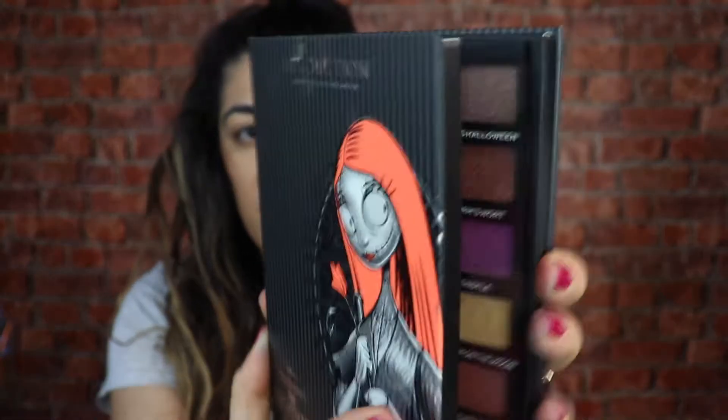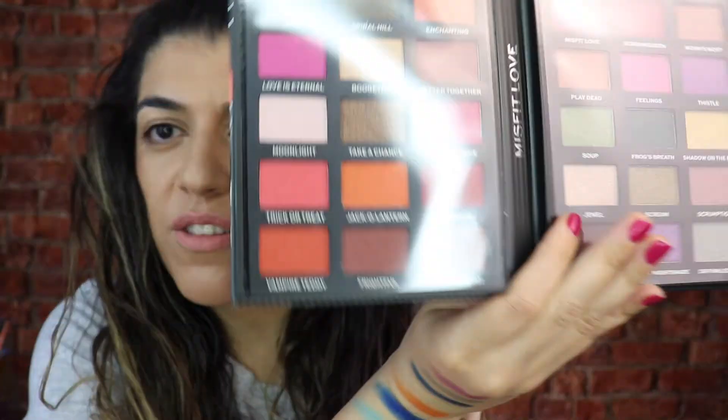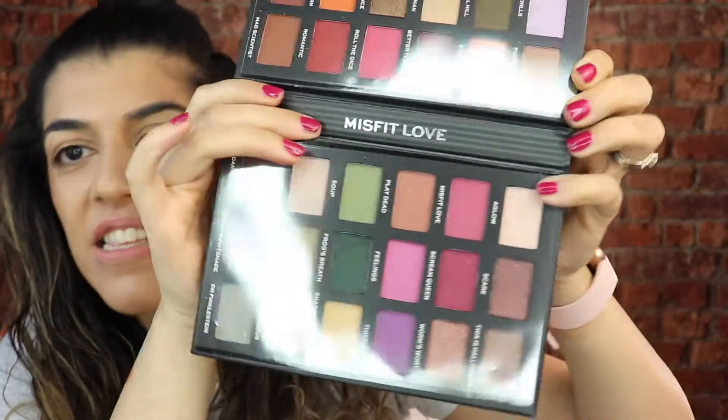I will definitely do some looks creating the palette, so keep an eye out for them. Next up we've got the other palette which is Sally, and I'm loving the pink going through this. Here is the front cover and that's what it looks like inside. I love the fact that they look like books - they're really really cute. You've got your pink and some warm tones, your browns - these are nice autumn halloweeny colors. And it says Misfit Love.